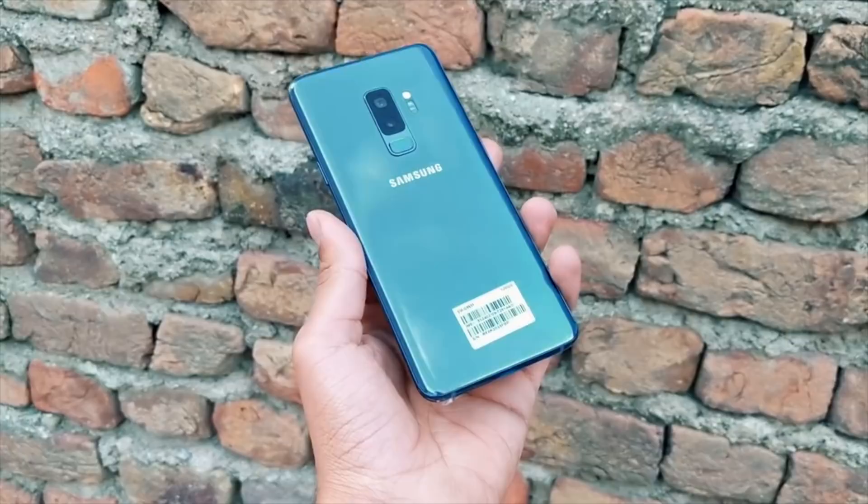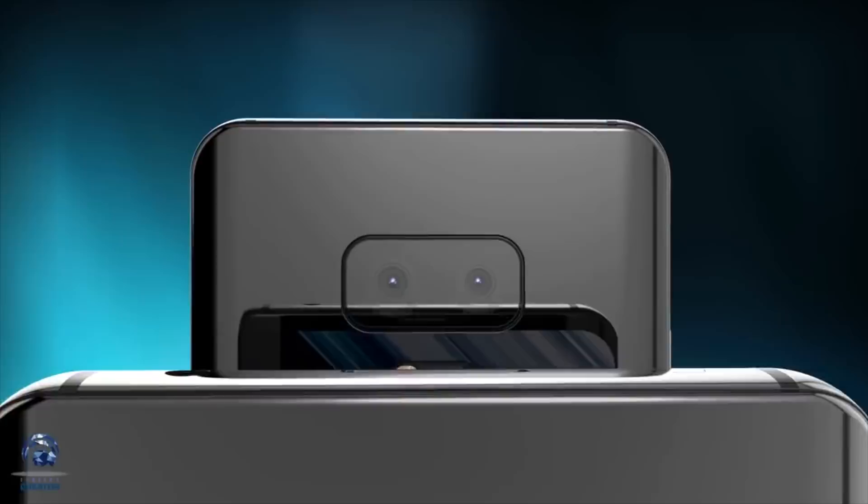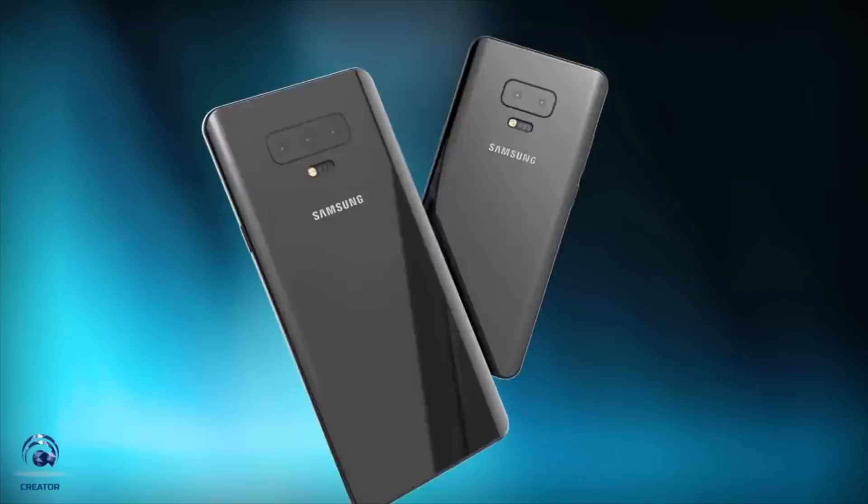What are your thoughts on this? Which feature of the Samsung Galaxy S10 do you like the most? Please let me know your thoughts in the comments down below, and I'll catch you in the next one — peace out.